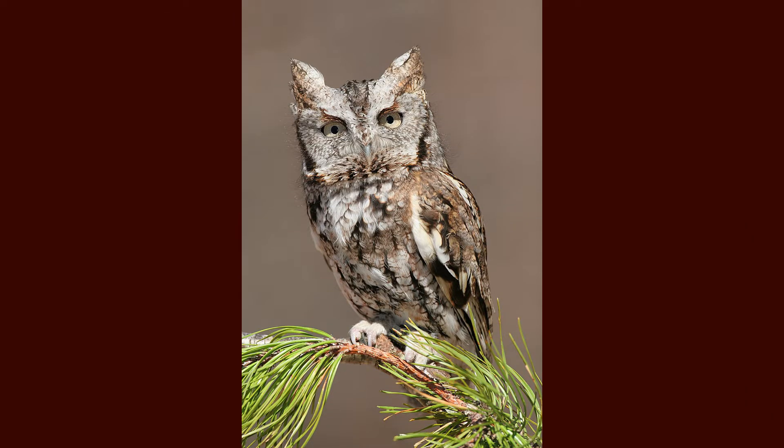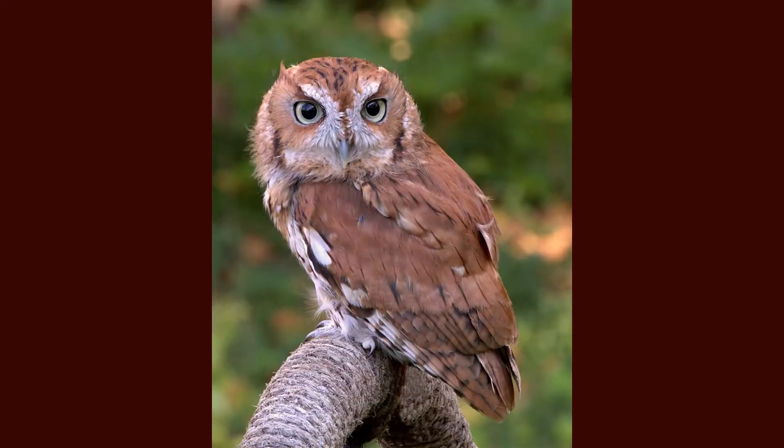Eastern screech owls are very small birds of prey, standing at 7 to 8 inches tall with a wingspan of 18 to 24 inches and weighing in at half of a pound.